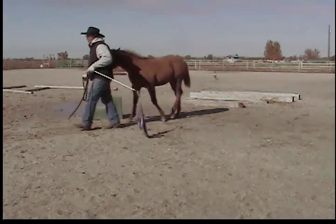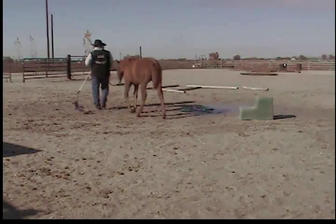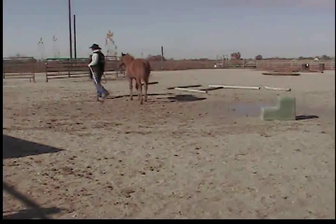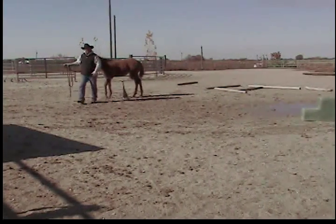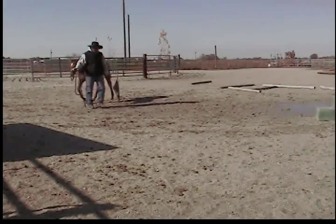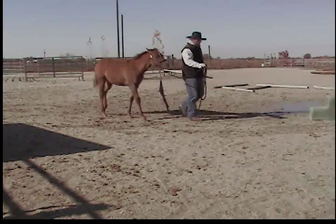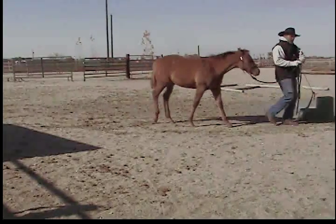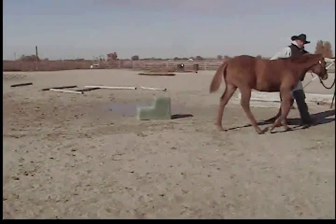It's kind of muddy in my pen today, so I'm not really wanting to do a lot of running in this mud. But see how she's behind me and she's sticking? I call this sticking — I'm going like this and she's not ahead of me. Now we've got that tool where we can bring them up and hook them.